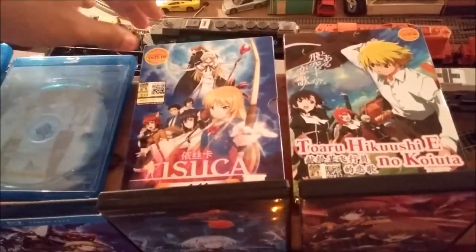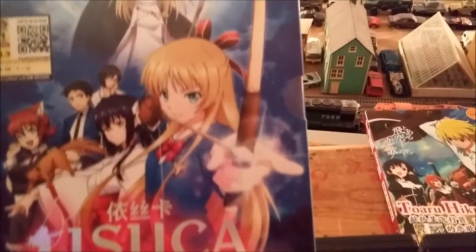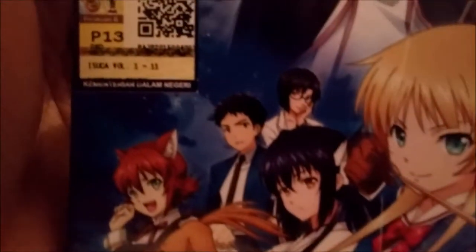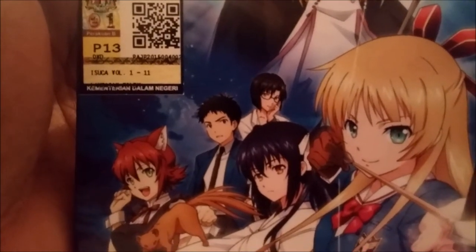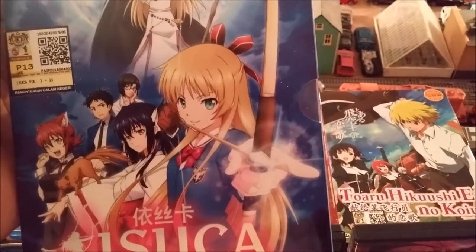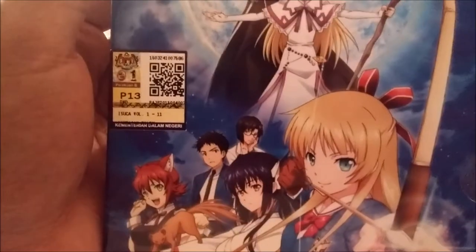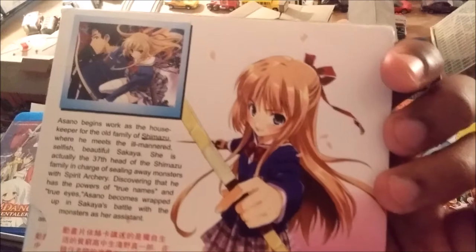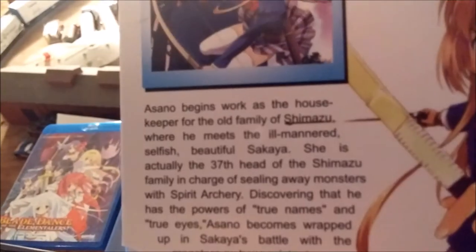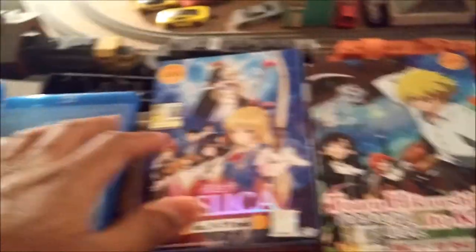Now, this one is really good — Isuka. It's basically magic and spirit users and demons and all that, but it's got a really good plot. The main character has the ability to call out the names of spirits. Basically, in order to defeat or control a spirit, you have to call its origin name or its original name, and he has the ability to do that without even knowing the spirit in depth. That came from Malaysia — so when I bought this, I got this one for free.